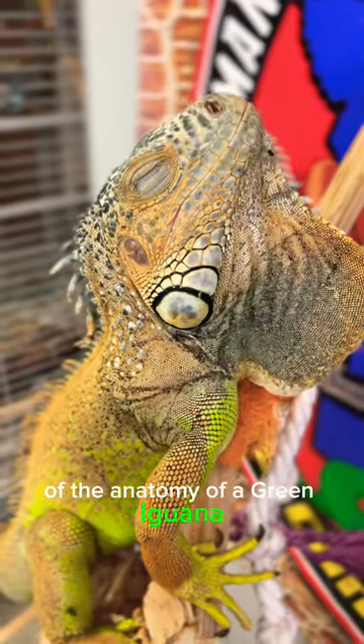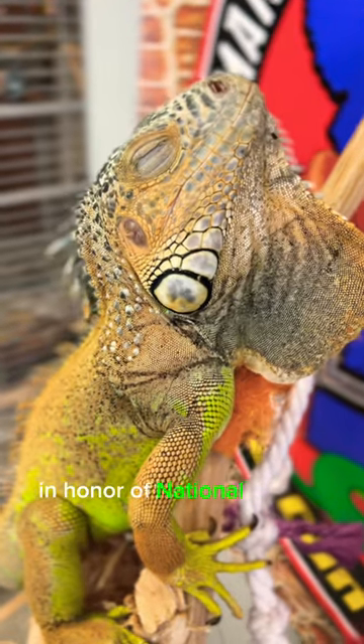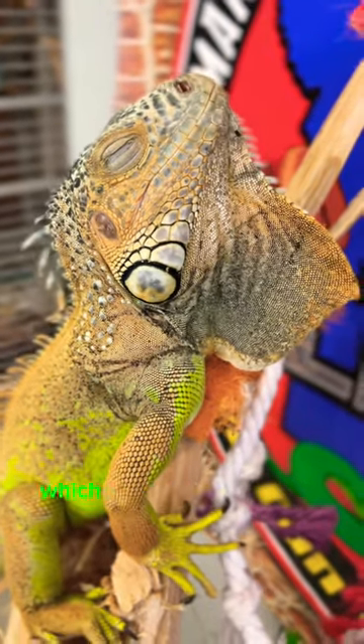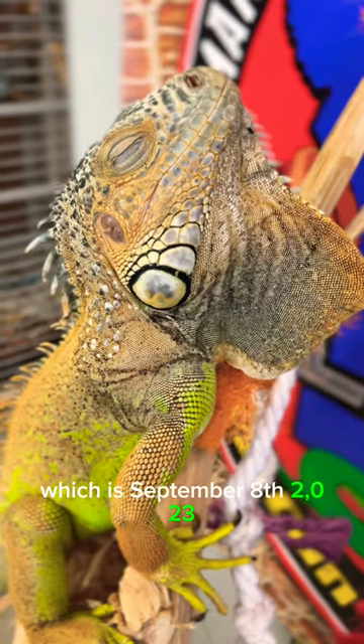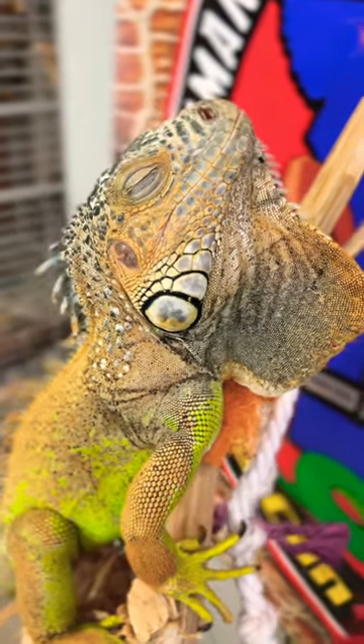We're going over the anatomy of a green iguana in honor of National Iguana Awareness Day, which is September 8th, 2023. Let's go over a few more parts and pieces of the green iguana.